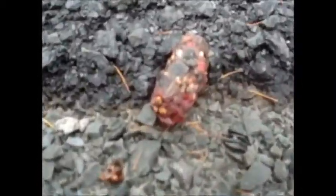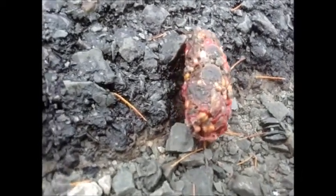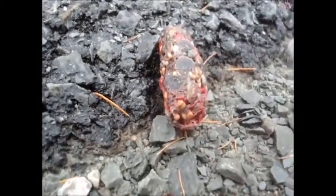Look right there. If you're wondering what that is, that is a crow pellet.